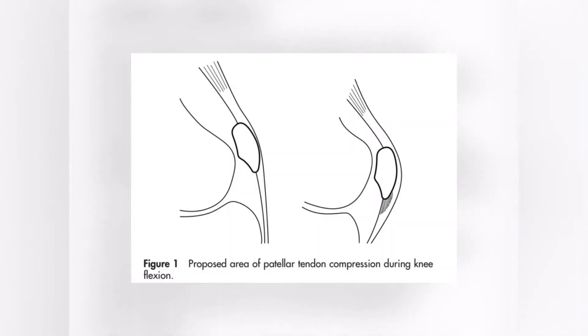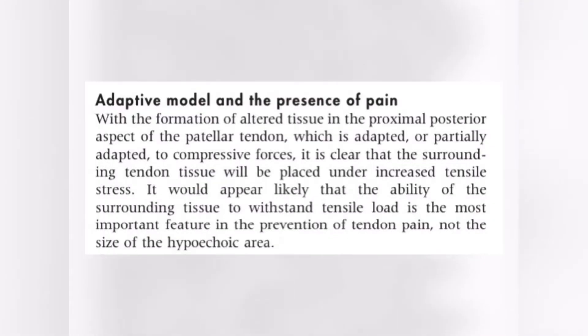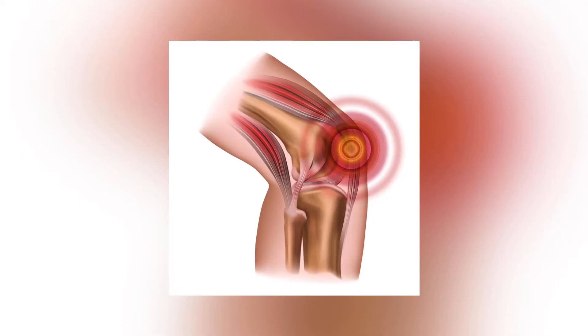As the knee bends to about 60 degrees of flexion, you get a compressive load on the backside of the patellar tendon right underneath the kneecap, because it's getting compressed against the patella. Because pathology and pain do not have a clear link, they concluded that rehab is not necessarily about healing the area of degeneration, but about improving the load tolerance of the healthy area of the patellar tendon to handle the increased demand of tensile load.